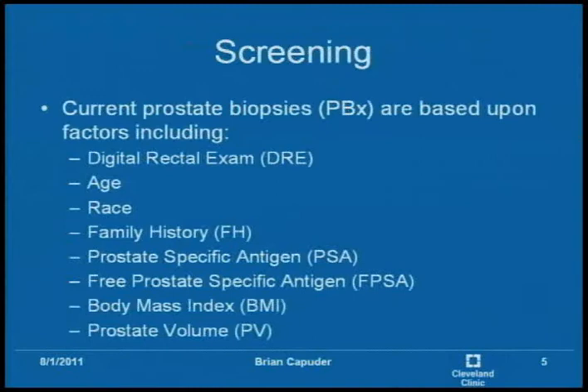In screening, the main factors used are the digital rectal exam and the prostate-specific antigen. However, they are developing nomograms, especially at the Cleveland Clinic with Dr. Kattan. A nomogram assigns each characteristic certain point values, and at the end you add up all the point values to see what risk you are, especially in comparison to the average person, of getting prostate cancer.